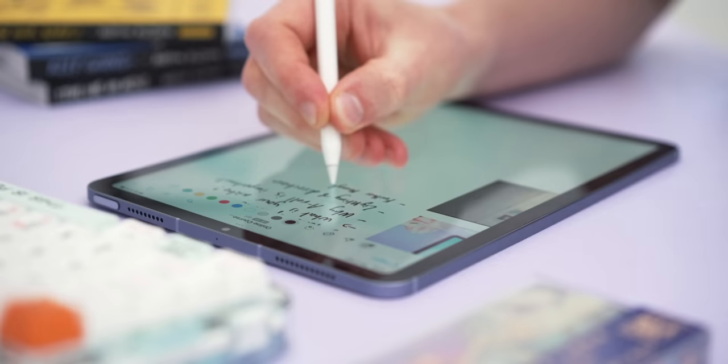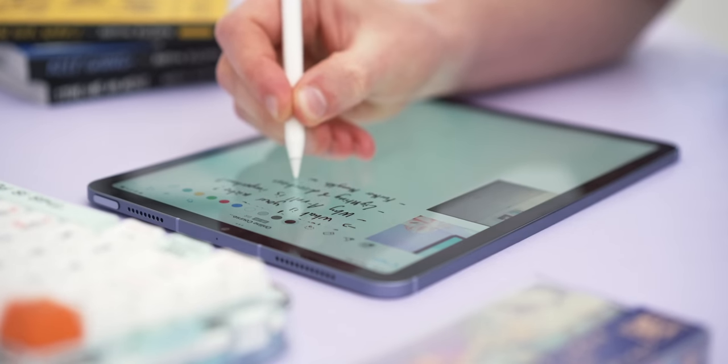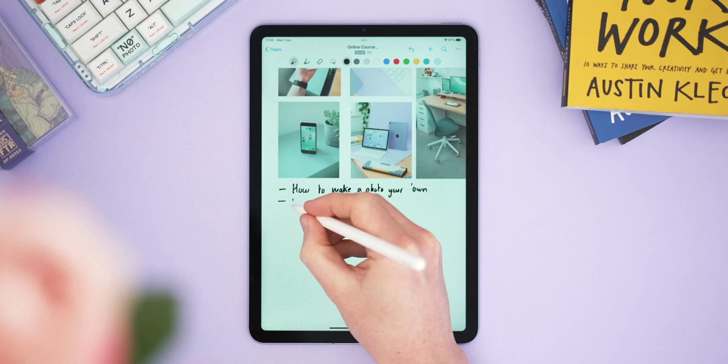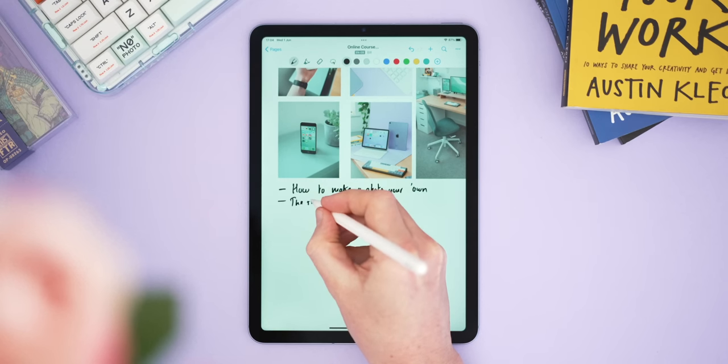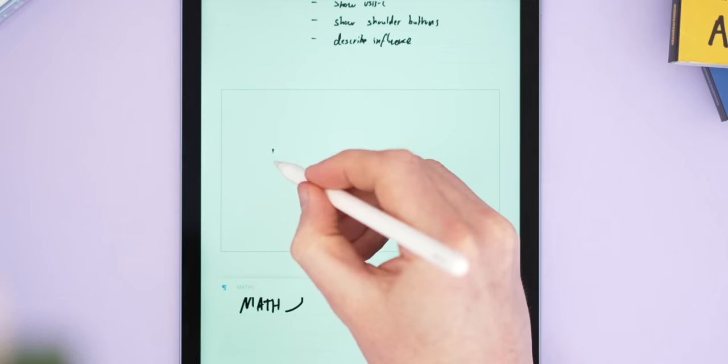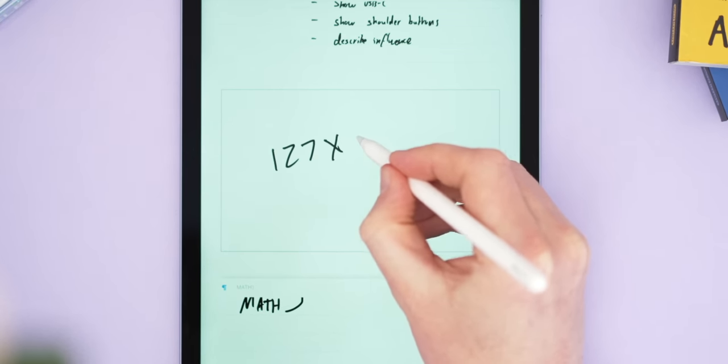I wanted to start by looking at some apps I missed last time, so let's start with Nebo. Honestly, I'm really impressed — Nebo is a great little app that I've taken quite a shine to. The first thing I noticed is how well the pencil tuning is implemented. Nebo is fantastic to write on with the Apple Pencil; I would almost go as far as to say this one feels the best to write on of all the ones I've tested.